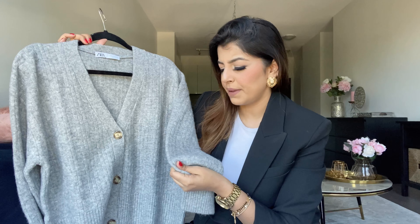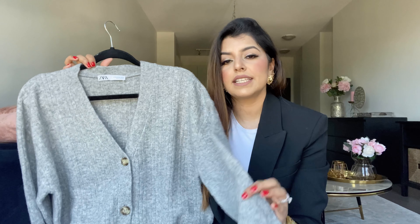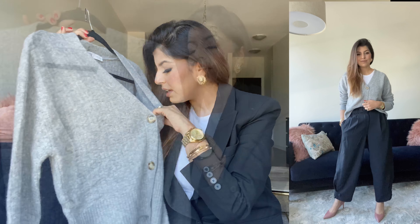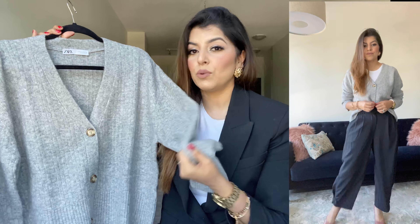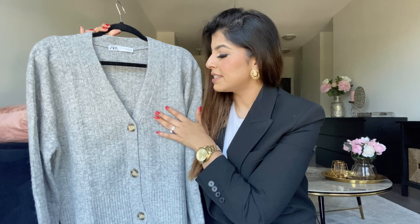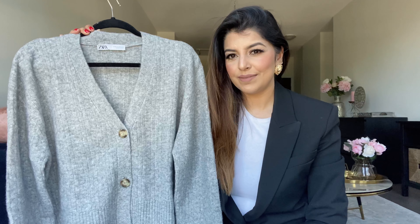It has a mixture of wool but thankfully it's not itchy — that's one of the most important things I look for. Cardigans and jumpers should not be itchy because you can't wear something super uncomfortable. I got myself a size medium for $49. It also comes in blue, but as you all know, I love gray. It has a beautiful V-neck, tortoiseshell buttons, and a button closure — a true classic cardigan and a great start for your autumn wardrobe.